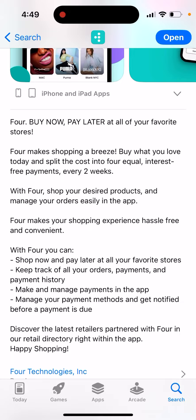With Four, you can shop now and pay later at all your favorite stores. Keep track of all your orders, payments, and payment history, make and manage payments in the app, manage your payment methods, and get notified before a payment is due.